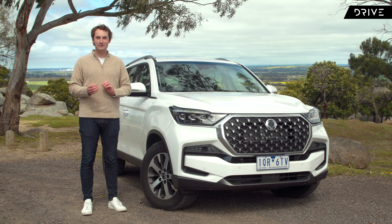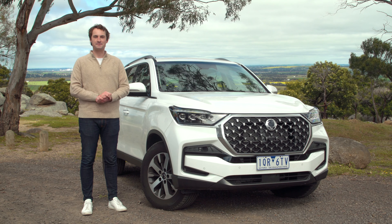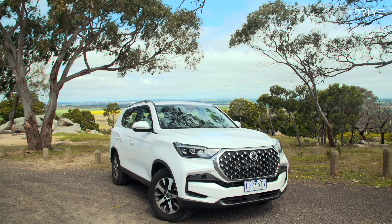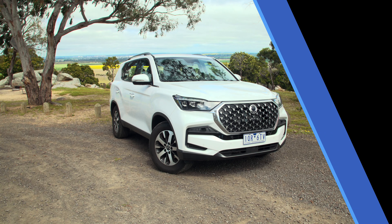It's a Korean brand that never quite made it to the mainstream, but let's take a closer look and I'll explain why it's worthy of your attention. While the rest of Australia sits on waiting lists for big Australian favourites such as the Toyota Prado, the Rexton exists as the available and affordable alternative.